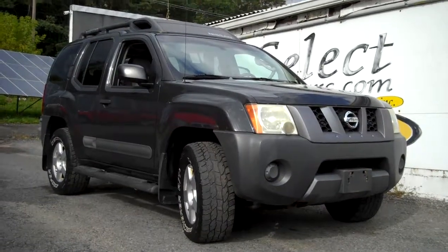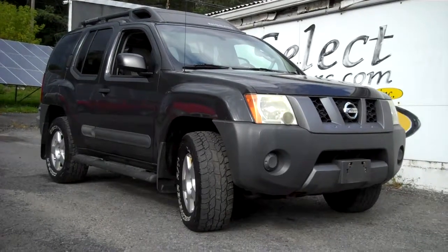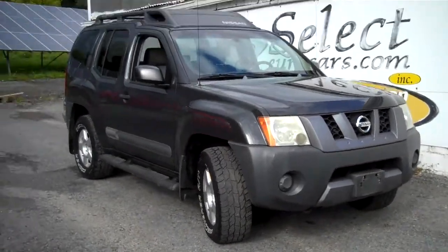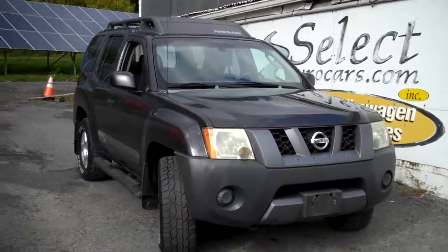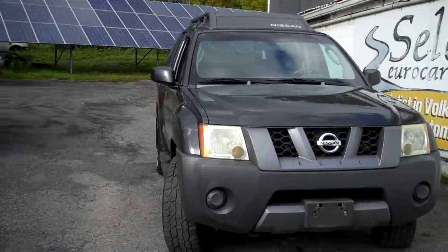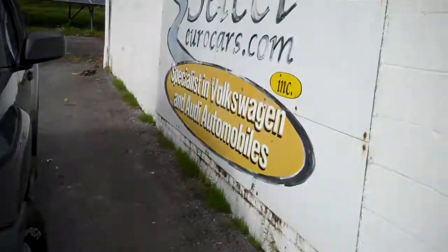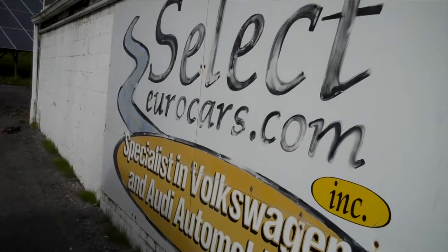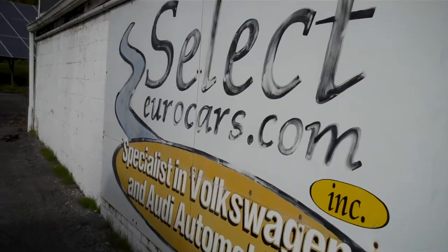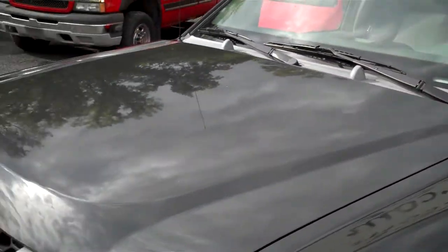Four-wheel-drive 2006 Nissan Xterra S. Just traded here at Select Eurocars on a nice Audi and now it's available for you to enjoy. The body, interior, all in beautiful shape. No sign of having been smoked in. We've specialized in Volkswagen Audi for 39 years, always looking for great values for our customers and this Nissan is in great shape.